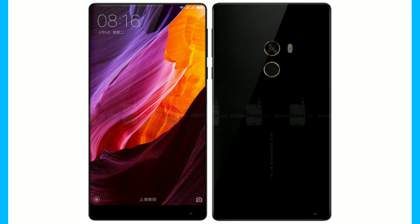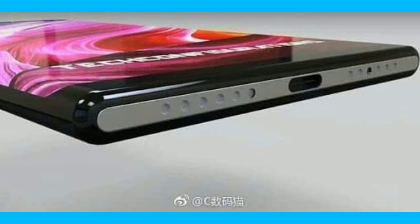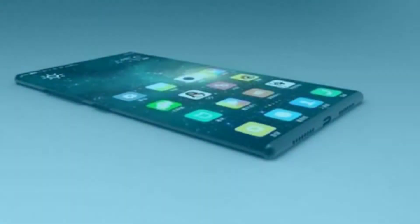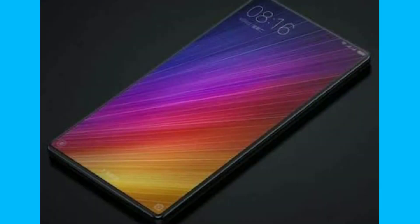The Mi Mix 2 is thinner and lighter than the Mi Mix. Design-wise, the Mi Mix 2 is even more stunning than the original. It comes with a four-sided curved ceramic body and a frame made out of 7000 series aluminum. The bottom bezel is 12% narrower, the device is 2.5% thinner, 11.5% lighter, and 11.9% smaller in size compared to Mi Mix. Xiaomi claims the smartphone has been designed with business professionals in mind, and it is smaller but wider than the Mi Mix.